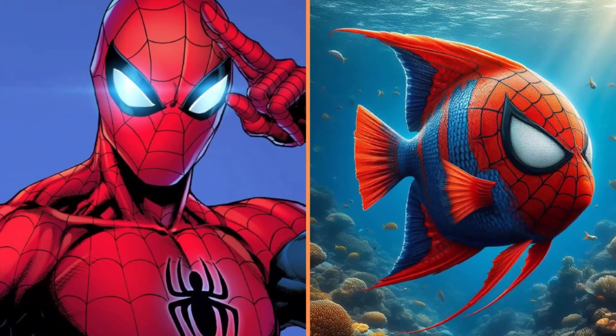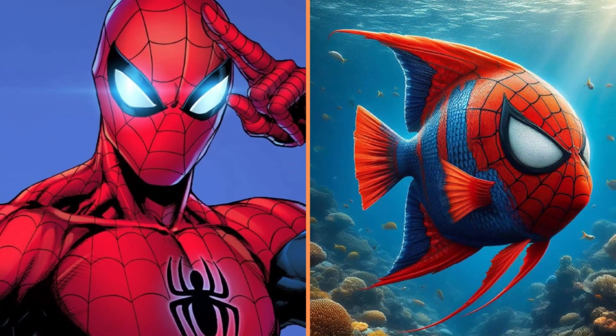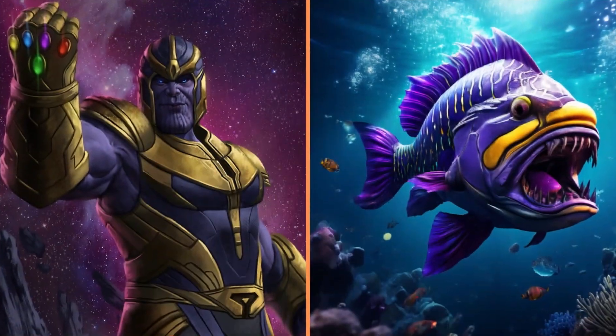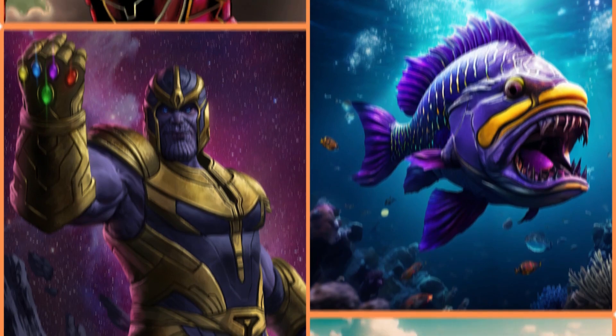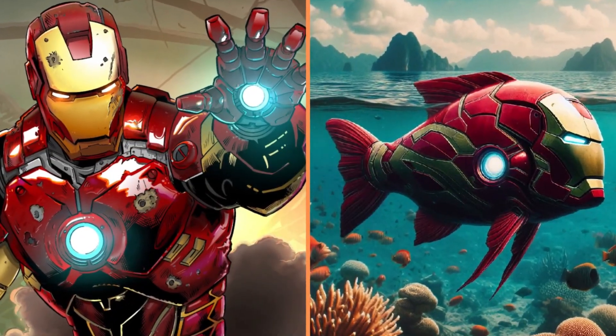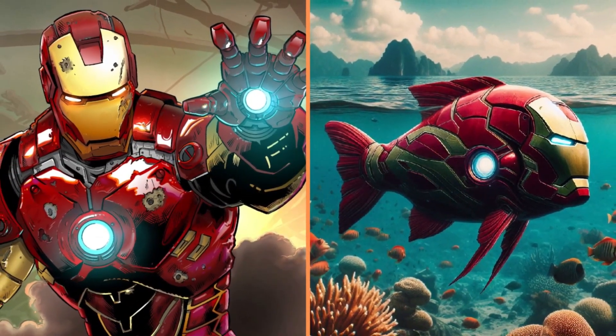They're superheroes, but they're fish. Look at that beautiful spider fish with the big eyes. And here's Thanos, the purple predatory fish. This next fish is not a simple fish, but an iron fish like Iron Man.